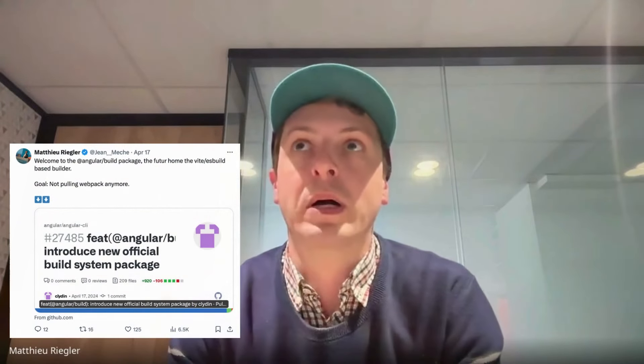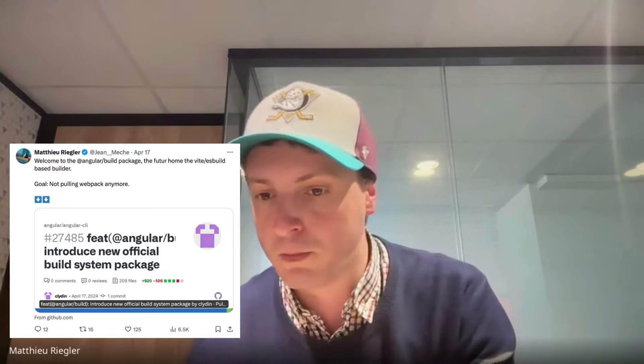Dylan had a question around a tweet I did a few days back around a new package that will come — the Angular build package, I think. Yes, that's correct.